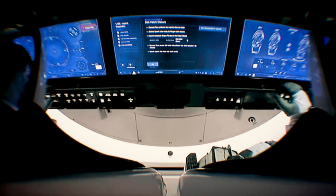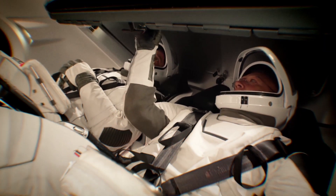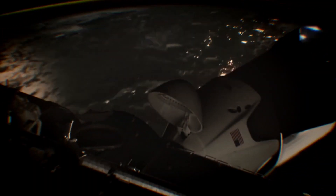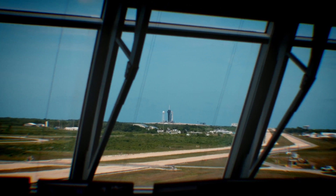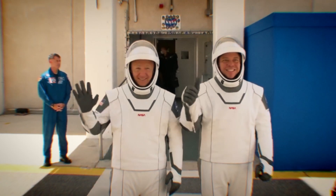Once in orbit and on their way to the station, Hurley and Behnken will put the spacecraft through its paces to test out its capabilities. Then, about 19 hours after liftoff, they will rendezvous with the station. And by then we won't likely be calling it Crew Dragon. The crew has named their spacecraft — they're saving the reveal for launch day. Crew Dragon will get its name, just like Mercury, Gemini, Apollo, and shuttle spacecraft before it. It makes it kind of personal, not just for the astronauts, but for all of us.